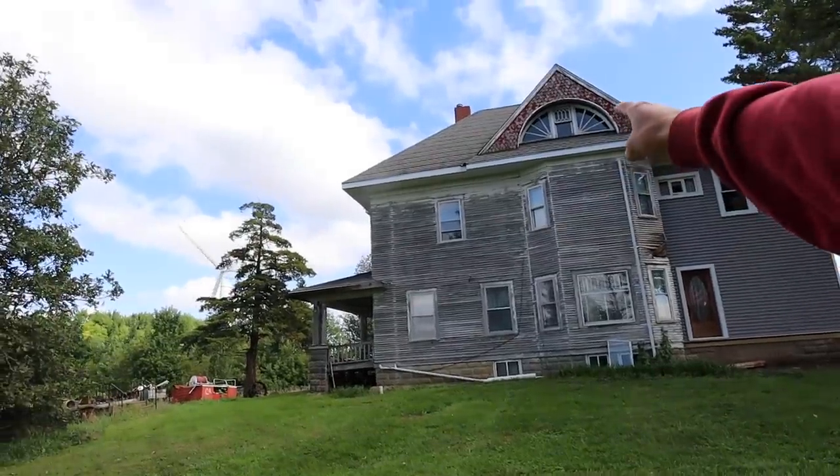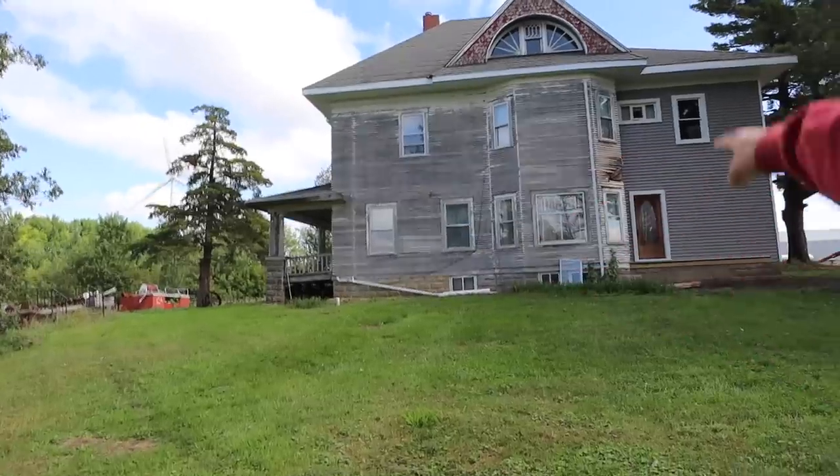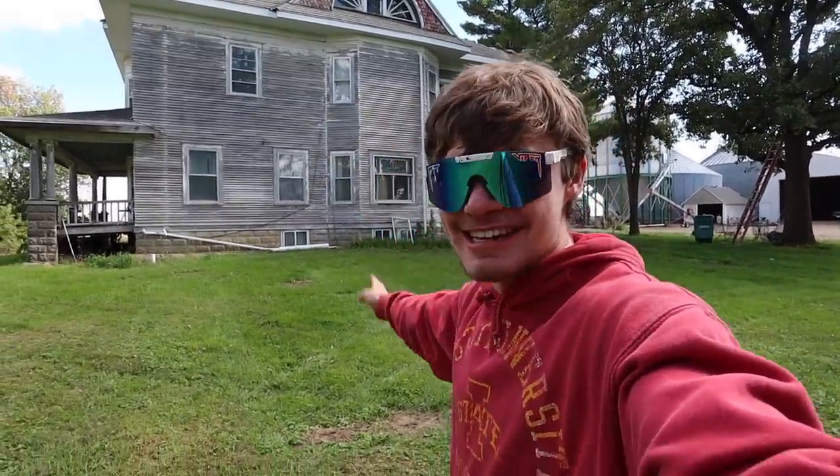The house has five bedrooms upstairs, five rooms downstairs, two staircases, a giant basement, and a huge attic. My grandfather lived in this house his entire life — he was born in this house, and he died in this house.